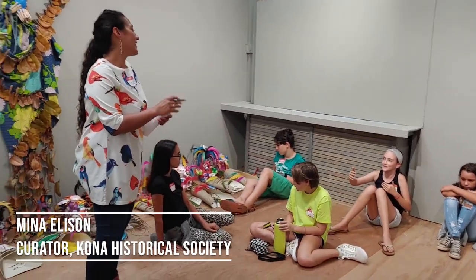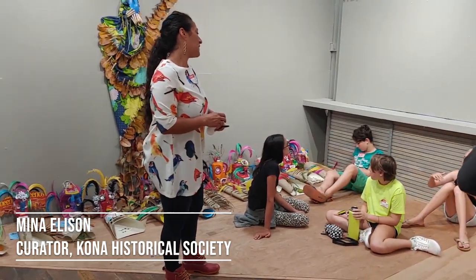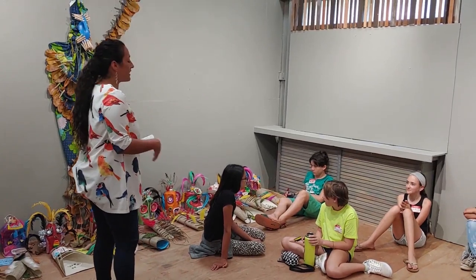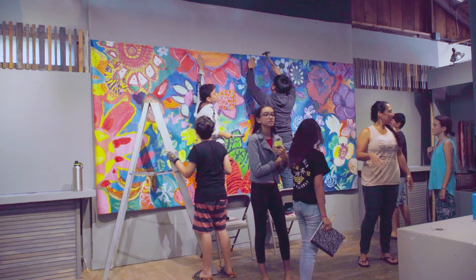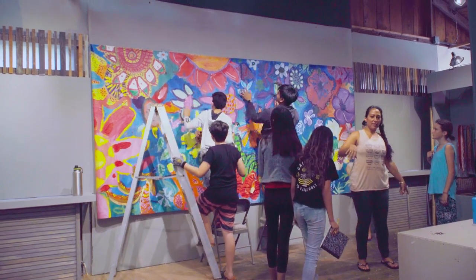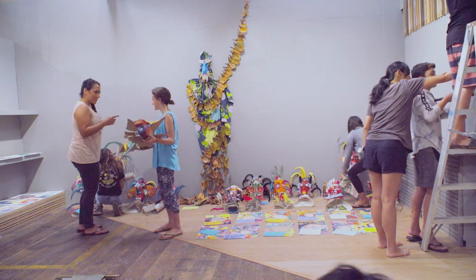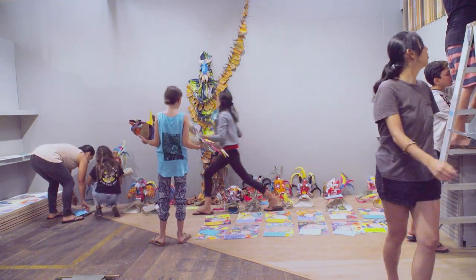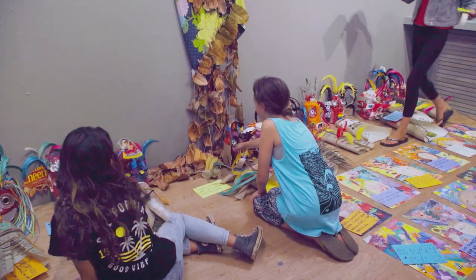The last phase of the students' five-week experience is the design and installation of their very own art exhibit. Through presenting art and photographs, I love the idea and the practice of telling stories in order to connect with people, to share ideas, and also to change and shape minds.